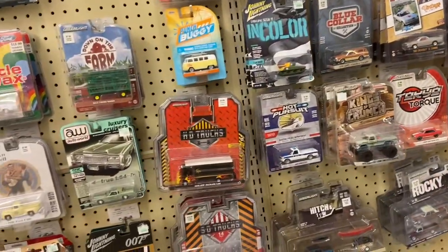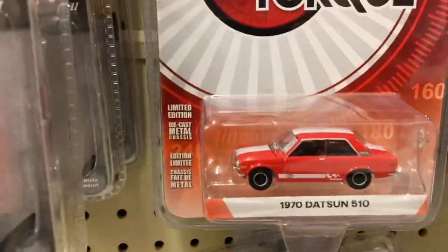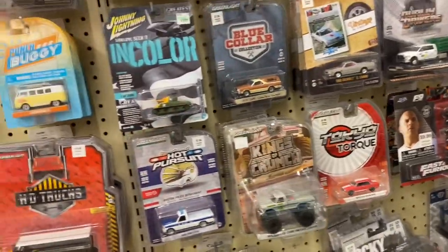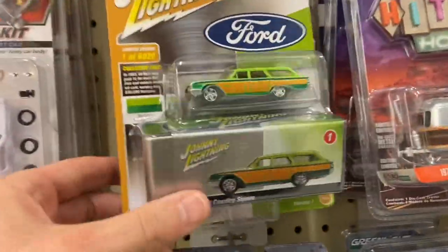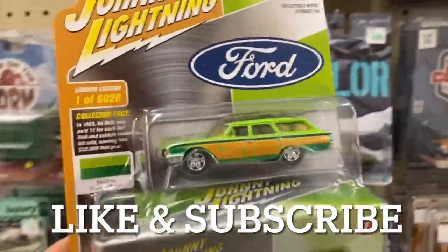All right guys, I'm here at the Hobby Lobby checking it out. They got some really nice cars here. I'm really digging the Datsun 510 - wish it was a chase car but that's fine. This is an awesome Johnny Lightning car - look at the green on that thing, it is sweet.